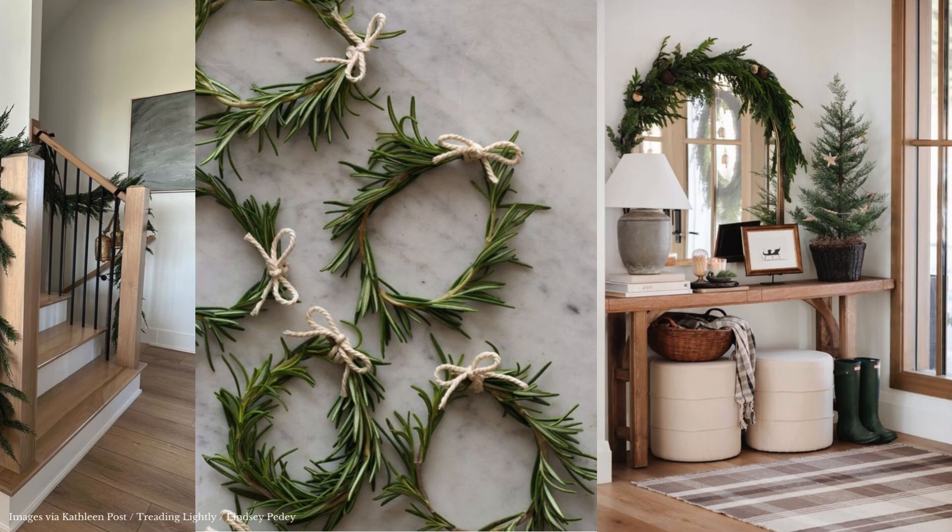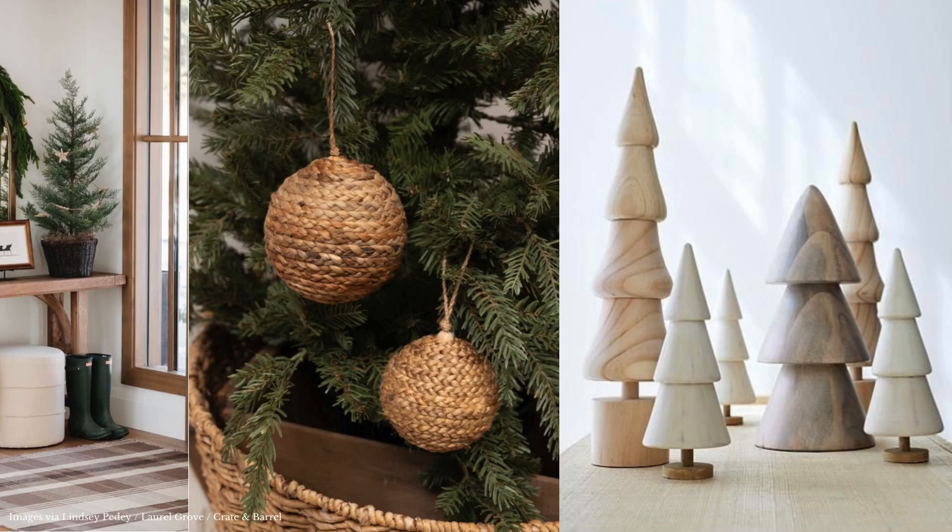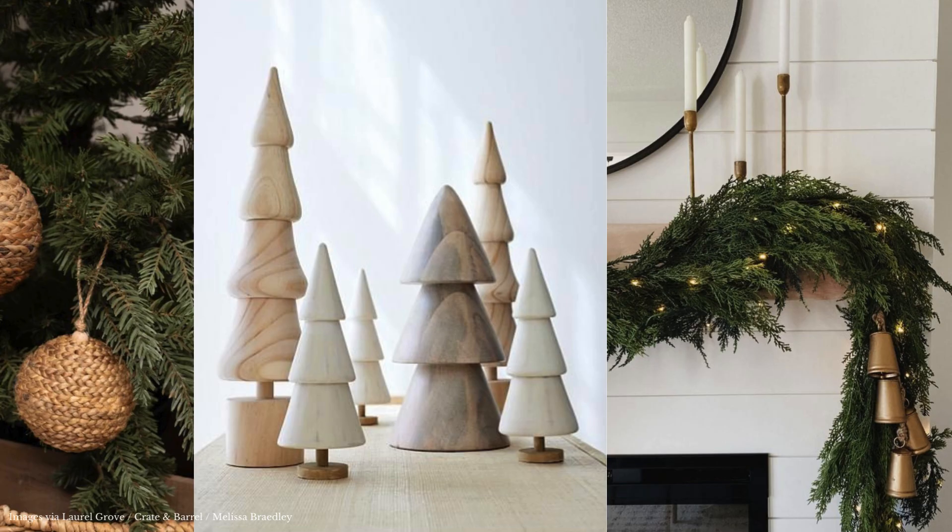If you know us, you know we're big fans of bringing outdoor elements inside. Whether real or faux, seasonal greenery helps breathe life into a space. The addition of fir, spruce, pine, or birch tree elements as well as garland pieces help tie everything together.